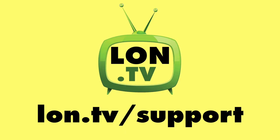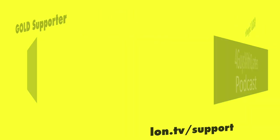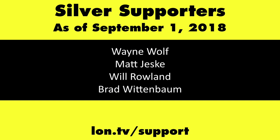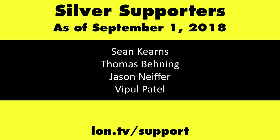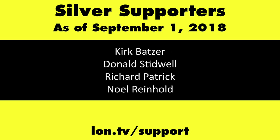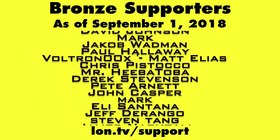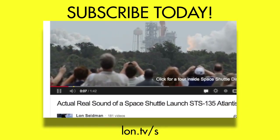This channel is brought to you by the lon.tv supporters, including gold level supporters Chris Allegretto, the Four Guys with Quarters podcast, Tom Albrecht, Gerard Newberg, and Kalyan Kumar. If you want to help the channel, you can contribute as little as a dollar a month — head over to lon.tv/support to learn more. And don't forget to subscribe at lon.tv/s.